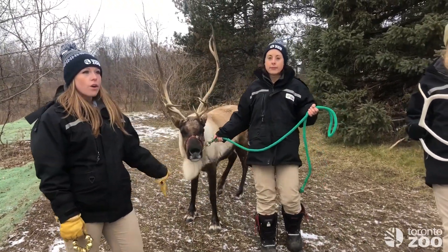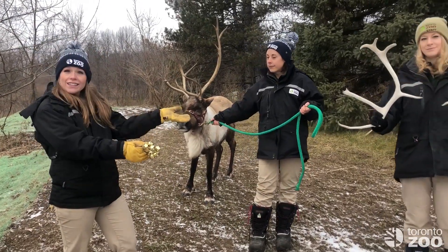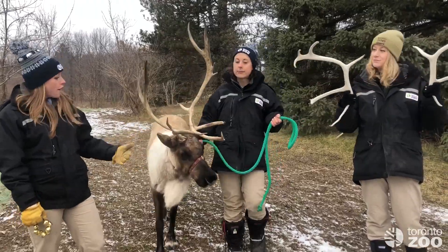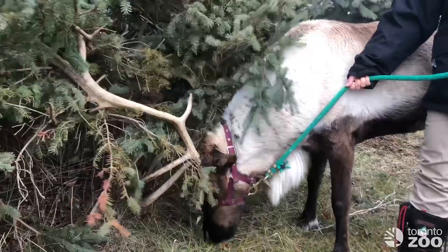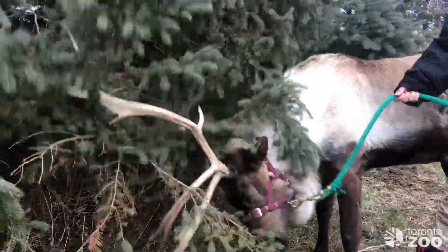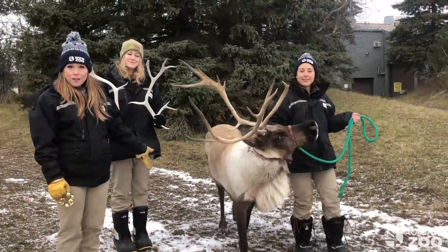Reindeer are one of the only species where both the male and female reindeer have antlers. Males will shed their antlers in the fall after mating season, whereas females will shed their antlers in the springtime after they have their offspring. That means that all of Santa's reindeer were female.